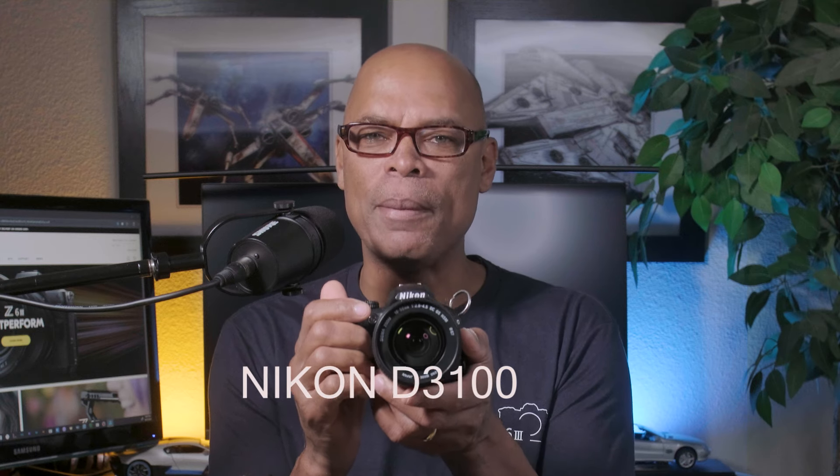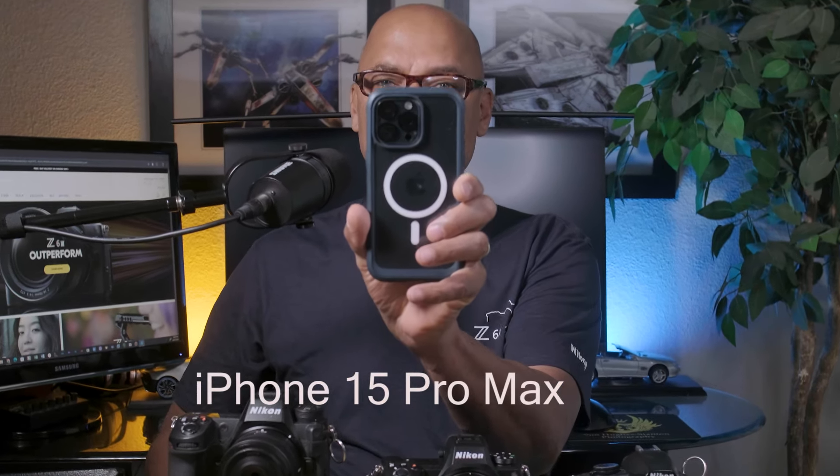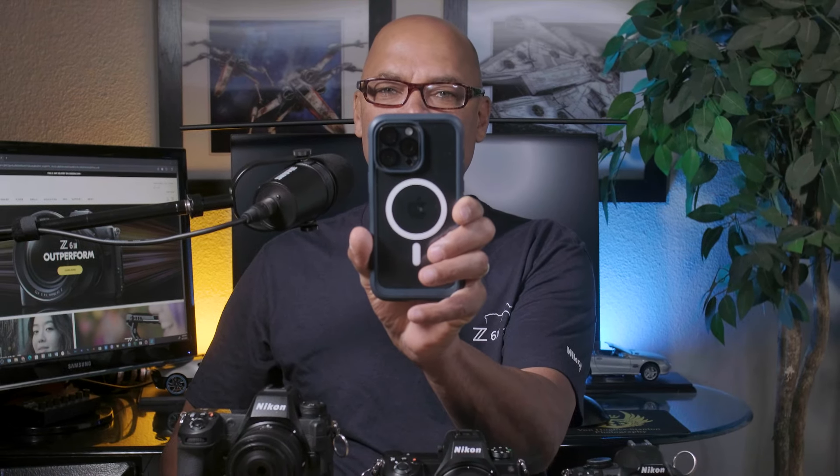Next up is the Nikon Z9 — it's too bulky, so you've probably already figured out it was going to get left behind. Now for my most cherished camera, the Nikon D3100, a crop sensor camera. If you watch any of my videos you'll know this camera is my favorite Nikon of all time. It was my first love, and as love goes, I had to find another camera to give it a lifeline — after all, this camera is 14 years old. I added an iPhone 15 Pro Max to help out with video, because the D3100's video isn't that great.